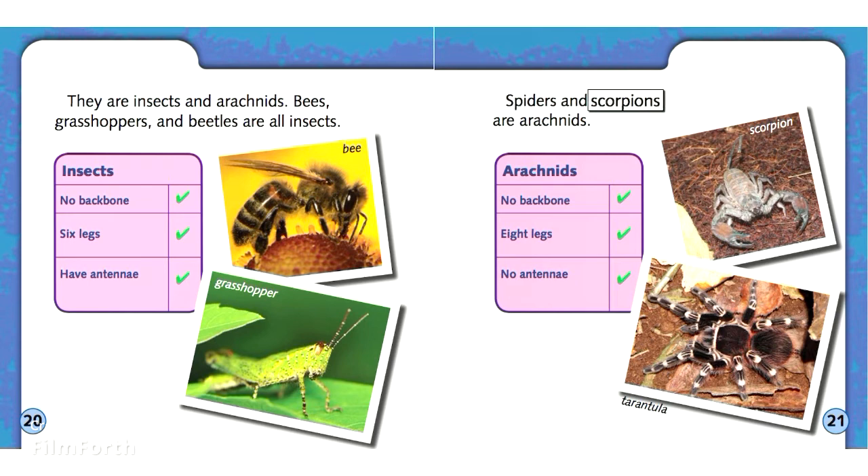Spiders and scorpions are arachnids. Arachnids have no backbone, eight legs, and no antennae.